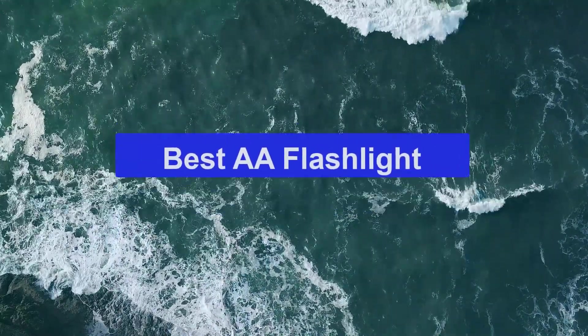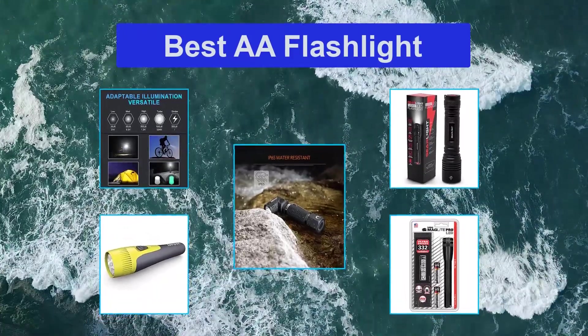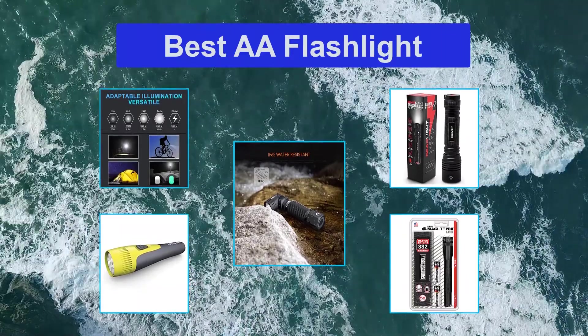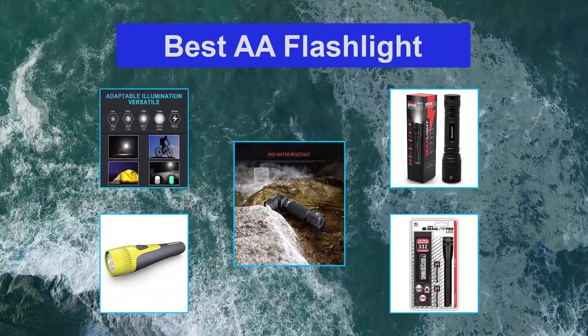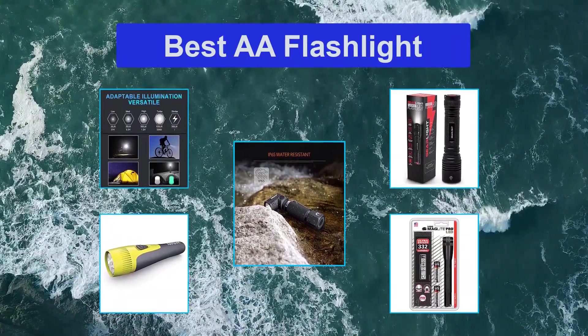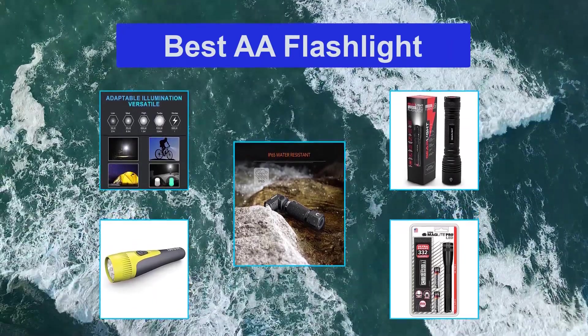Top 5 Best AA Flashlights. The AA battery accounts for over 50% of all standard battery sizes sold. Since they are widely available, they are more convenient than some other battery types. Sometimes you do not want to mess around with special batteries — if your flashlight dies, you want to be able to go down to the gas station or use normal rechargeable batteries to get your flashlight going again.